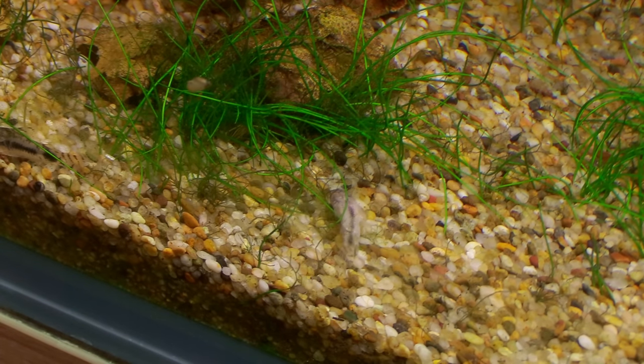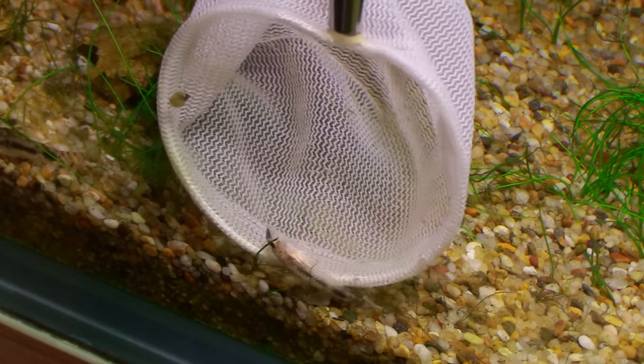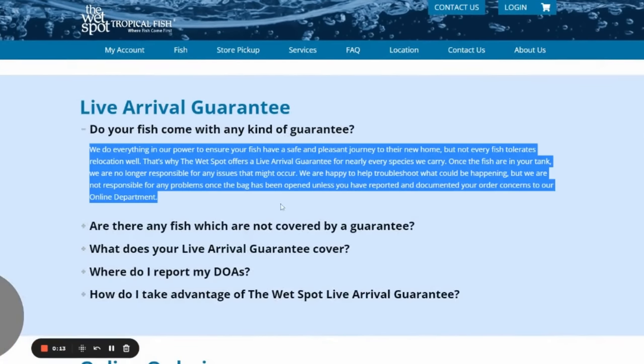Once we got all the fish out of the bags and into the tank, I noticed there was probably one DOA cory that I missed in the bag. Once it's in the tank, it's pretty much outside the DOA policy that the Wet Spot has. It's just one fish — it's unfortunate, but things happen even in a one-day shipment. The Wet Spot does have a pretty good DOA policy: if you notice a dead fish and can photograph it in the unopened bag, you can get store credit or a refund. You just have to be observant and catch things before you open the bag. 99.9% of the fish we got showed up in pretty much perfect condition.